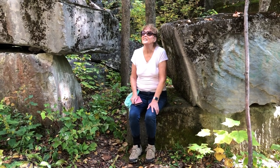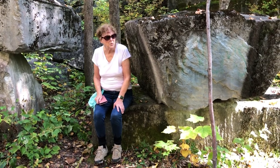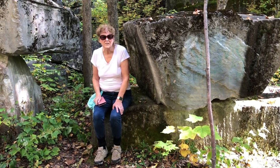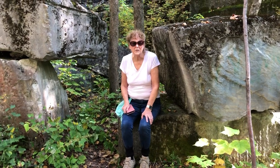Where are we, Lisa? We're at Gettysburg Quarry in the Green Mountains in Dorset, Vermont. It's a fabulous walk.